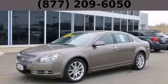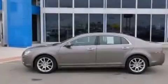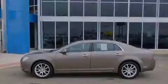This is a 2012 Chevrolet Malibu. It features a 3.6-liter, six-cylinder engine and an automatic transmission.